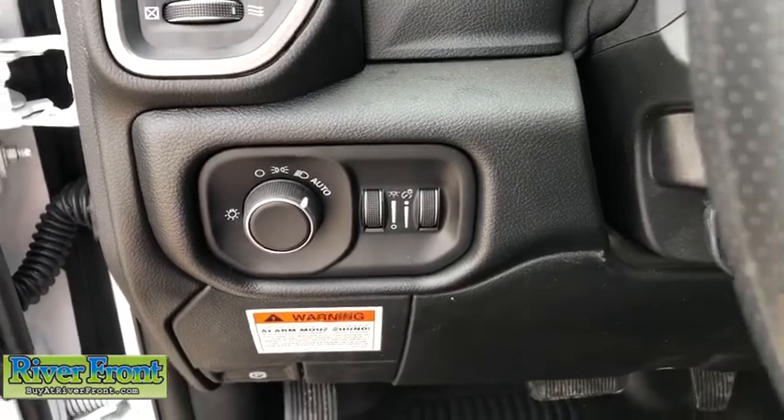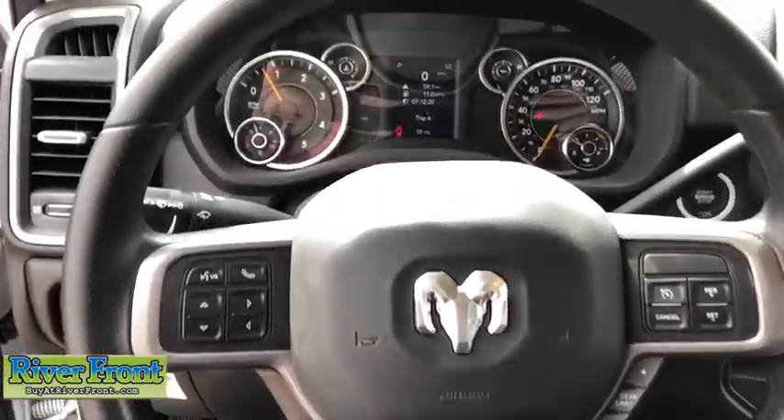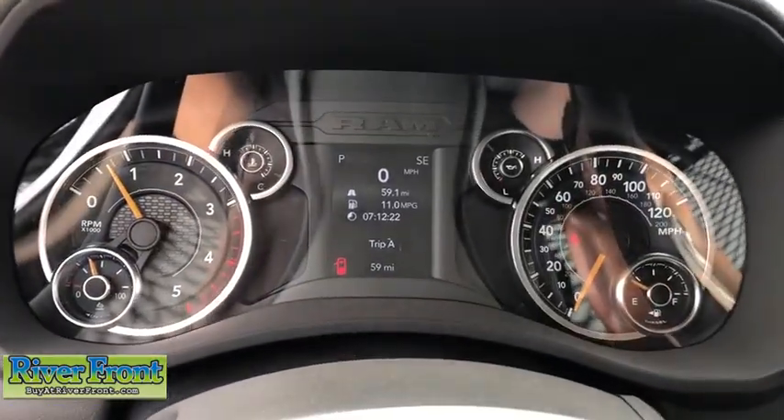Power mirrors, rear view camera, passenger vanity mirror, speed control, engine block heater, dual rear wheels, four-piece floor mat set. Come take a test drive today.